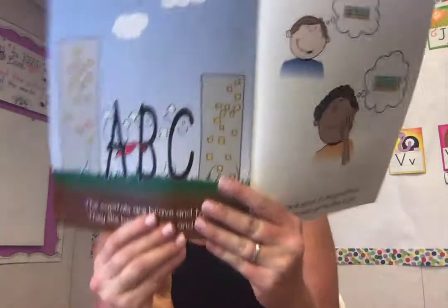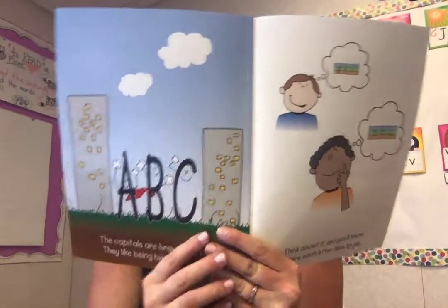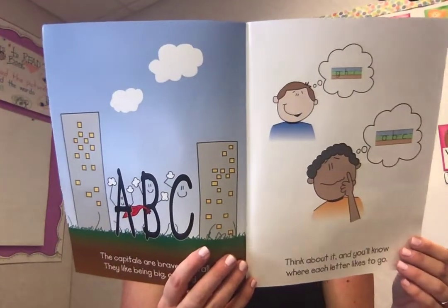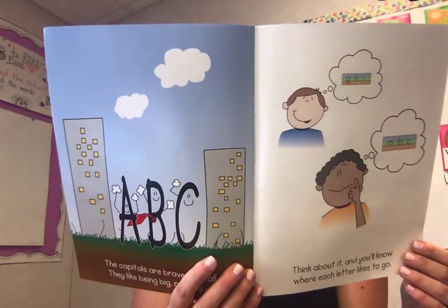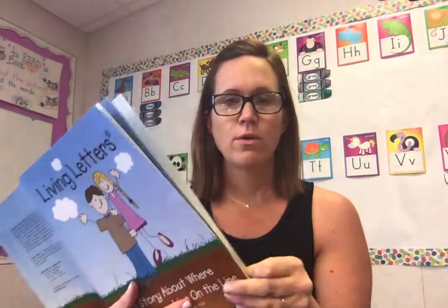The capitals are brave and tall. They like being big, one and all. Think about it and you'll know where each letter likes to go. Our capital letters are going to be used for the beginning of your name, the beginning of a sentence.